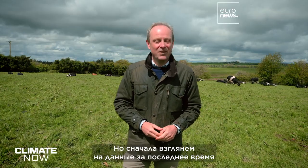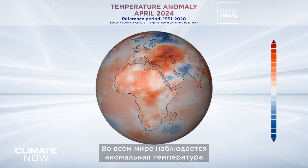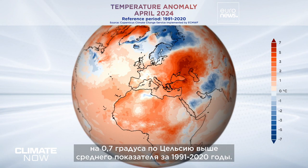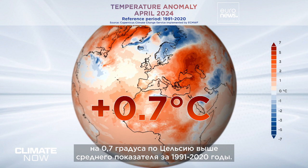Before that, let's take a look at the very latest data from the Copernicus Climate Change Service. Globally we've now seen extraordinary temperatures for 11 months in a row. We had the warmest April on record — 0.7 degrees Celsius above the 1991 to 2020 average.